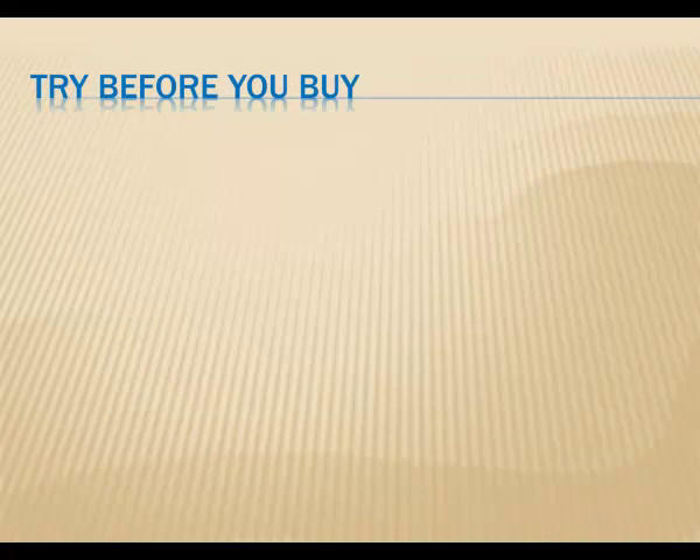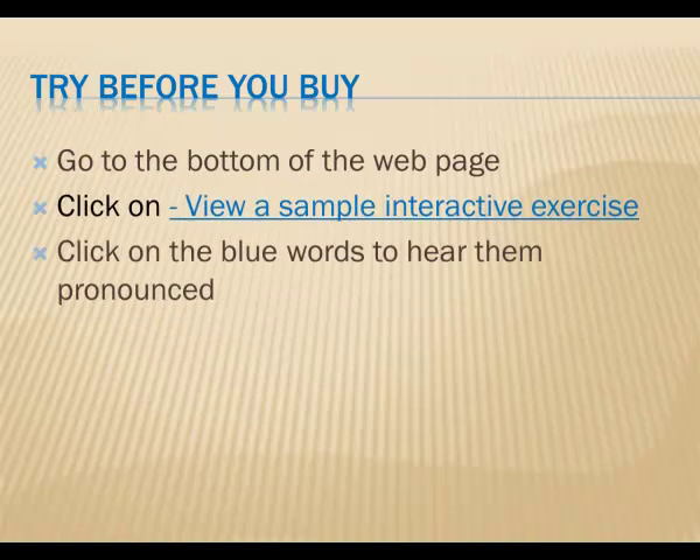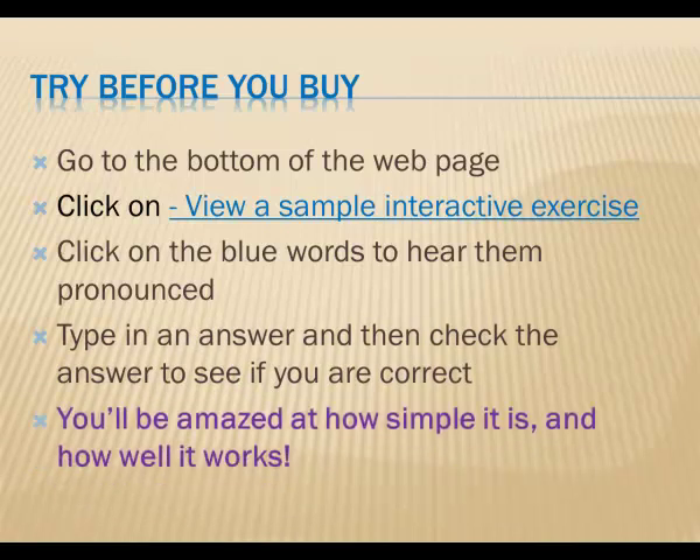If you'd like to get a feel for what it's like to work with the CD, you can try it with the sample provided on the webpage. Click on the blue words and you'll hear them pronounced. Try typing in the words and complete the sentences, and then click on the button to see if you're right. You'll be amazed at how simple it is and how well it works.